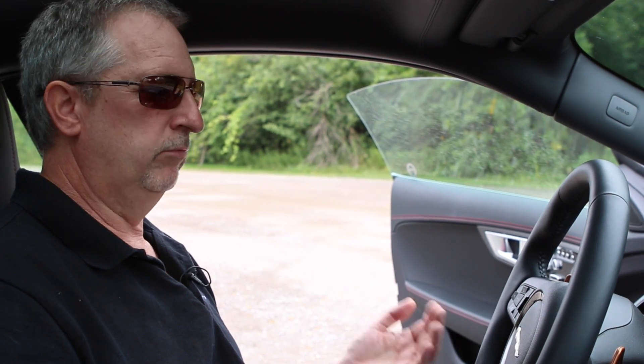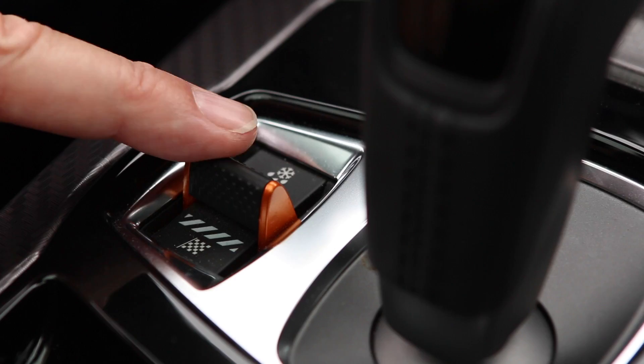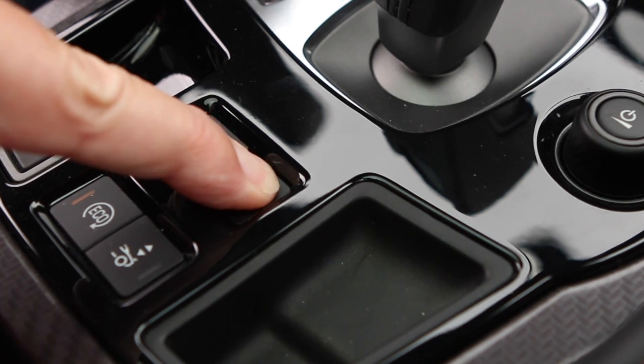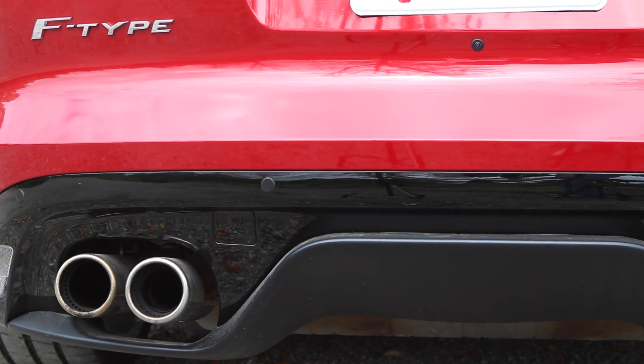That's pretty good — a rich, deep baritone. However, press the dynamic button and that changes everything. Now listen. That is pure sex appeal.